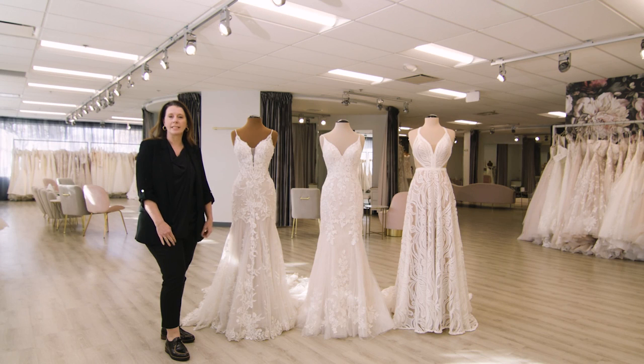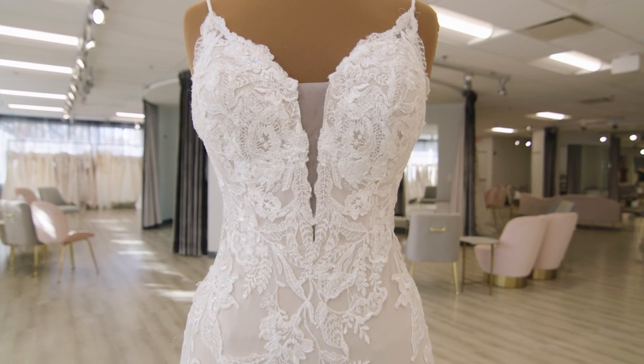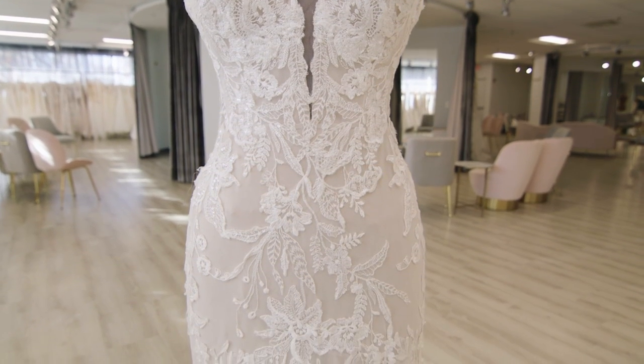Our next category is lace. Lace is a huge category and comes in so many different cuts, so many different silhouettes and so many different types of application technique, but overall you'll know if lace is the right dress for you. Here in the first dress, this is made by what we call lace appliqué — it's tulle with lace placed on top of it.